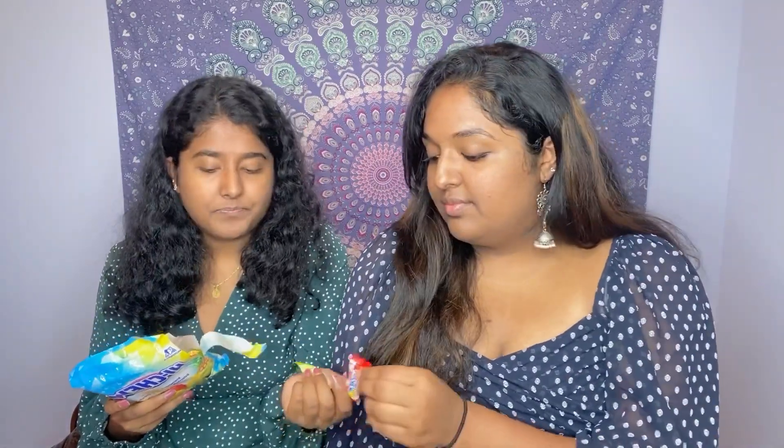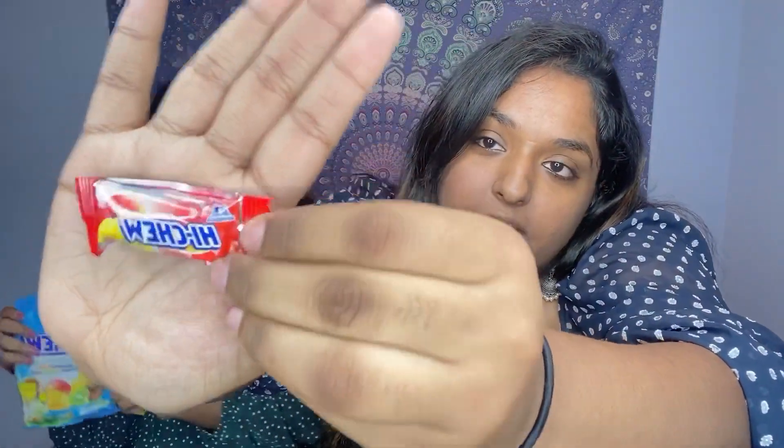So let's have a taste. When it comes to trying new things, Ananya is like ready to try new things, but me, I need to know what it is. There's mango, pineapple, and kiwi — which one do you want? Mango. Mango. I'll try the kiwi. So this is how the wrapping looks.